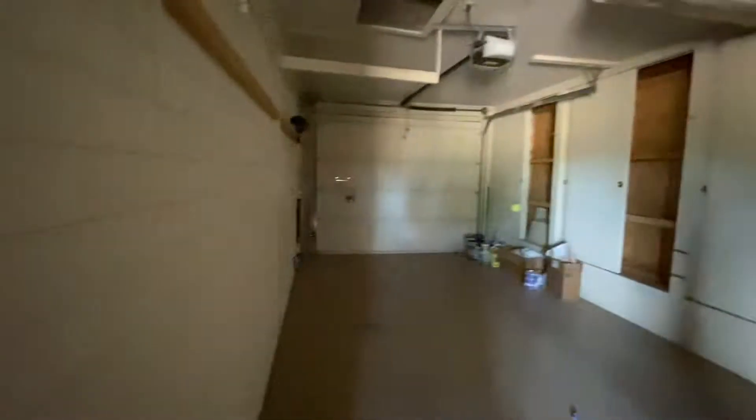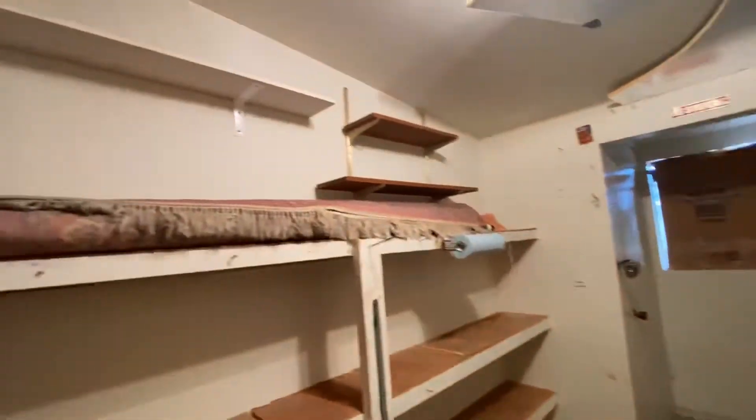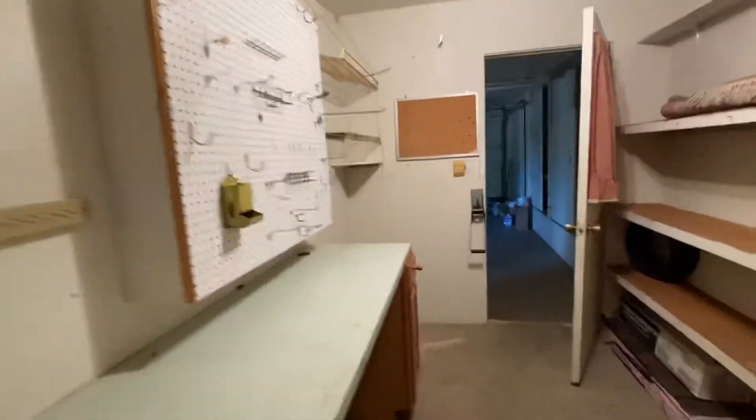I don't see a light switch, so we're going to have to do it in the dark. I wonder what this is — look what neat little treasures we find. So this was his shop. A semi-cedar closet, or their version of a cedar closet.